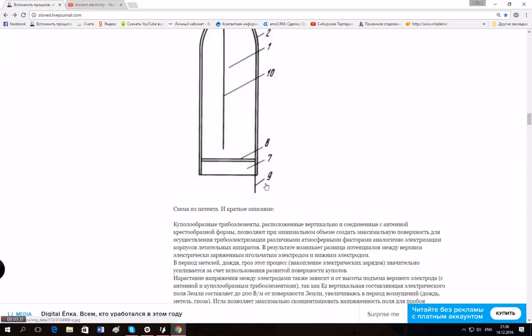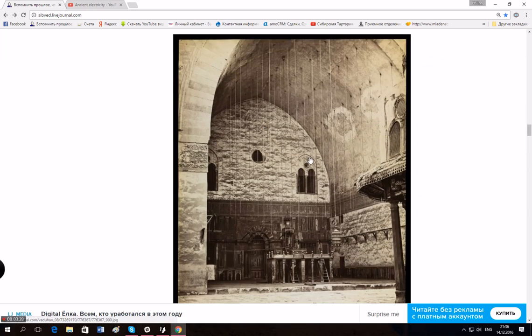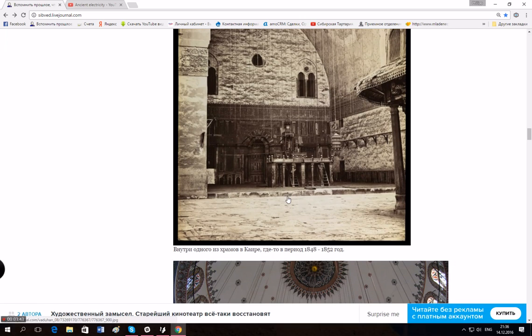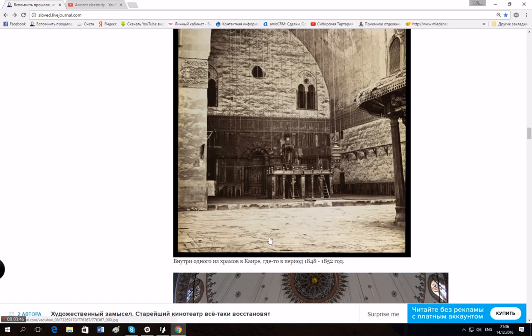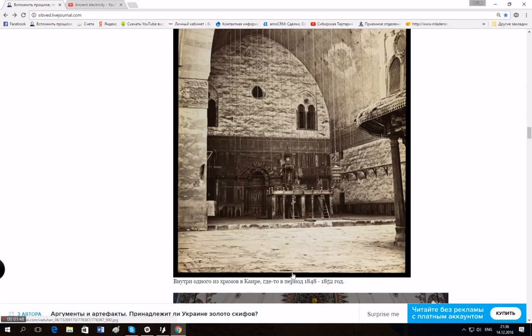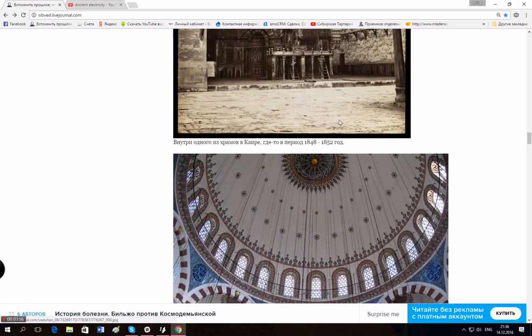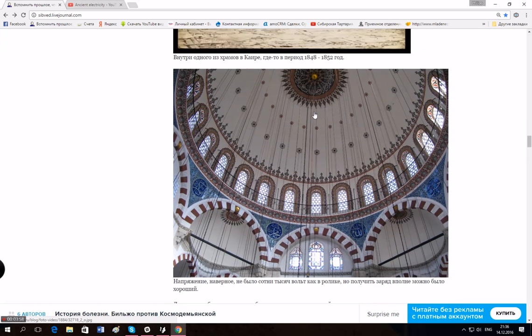We have had this type of thing hanging around one of the cathedrals in Cairo in the period of 1842 to 1852 — this is the actual picture, look at this. And there's another example from a modern religious building — actually not a church, it's a mosque. Look at this.